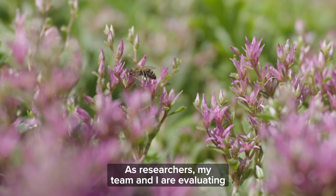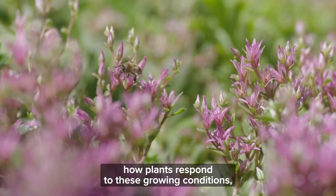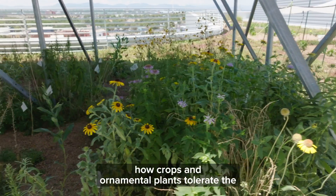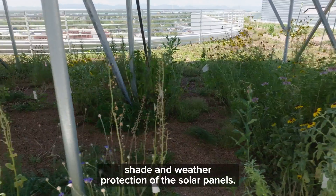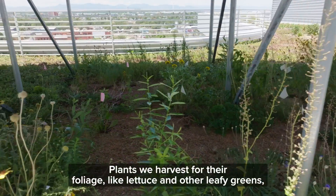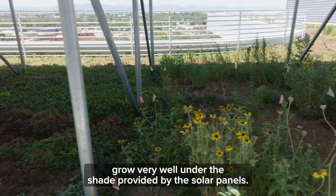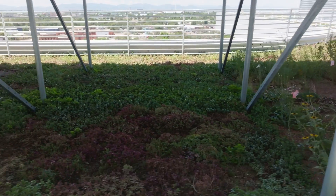As researchers, my team and I are evaluating how plants respond to these growing conditions — how crops and ornamental plants tolerate the shade and weather protection of the solar panels. Plants we harvest for their foliage, like lettuce and other leafy greens, grow very well under the shade provided by the solar panels.